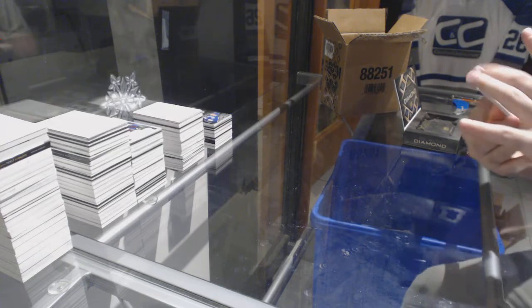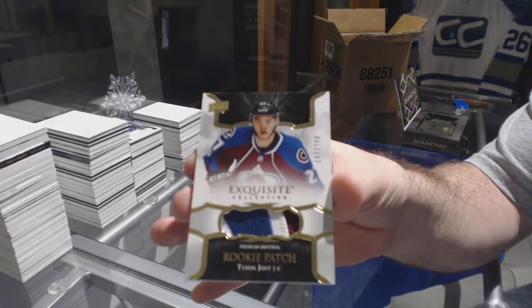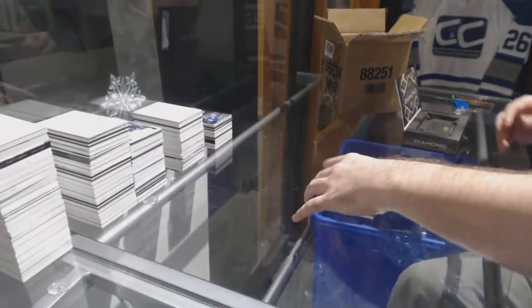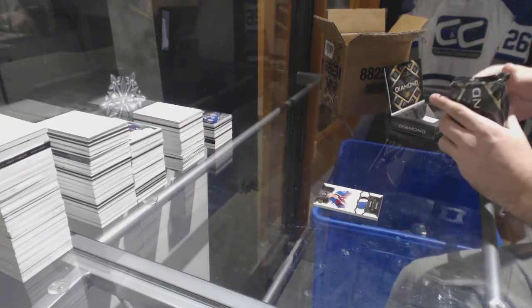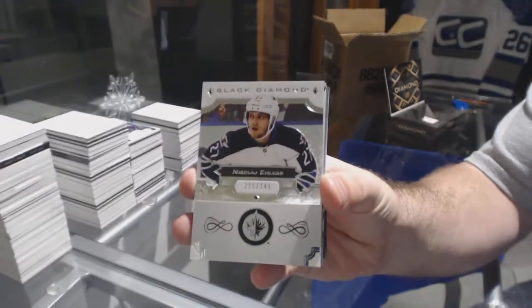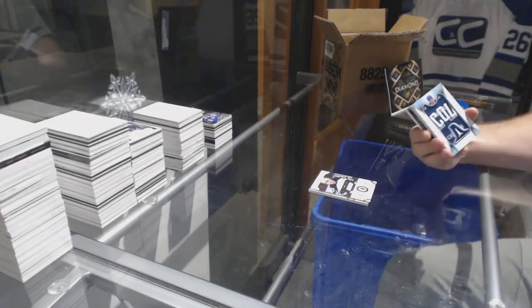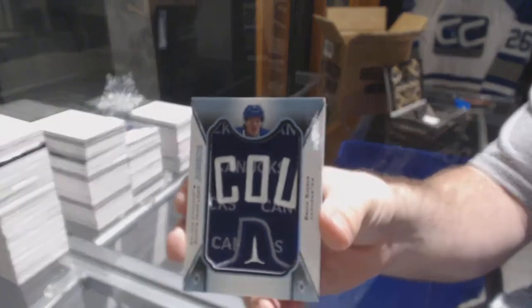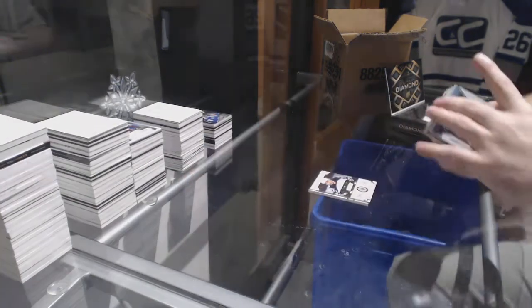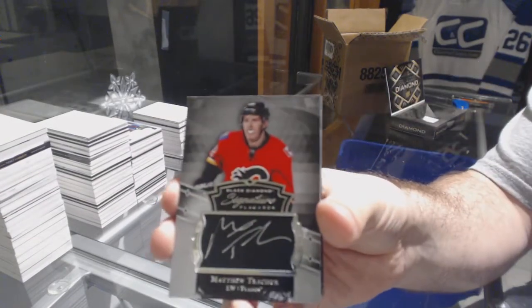For the Avalanche, 299, Rookie Exquisite Patch, Tyson Jost — Avalanche always gets stuff. For the Winnipeg Jets, 249, Nikolai Ehlers. For the Vancouver Canucks, Team Logo Jumbos, Brock Boeser. For the Calgary Flames, Matthew Kachuk Signature Placards.